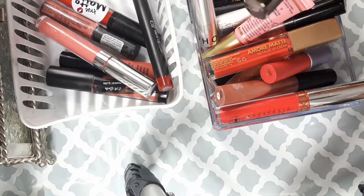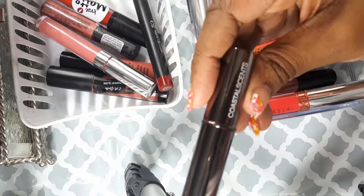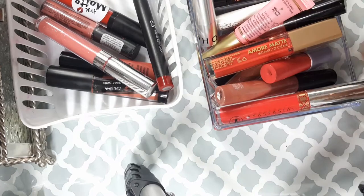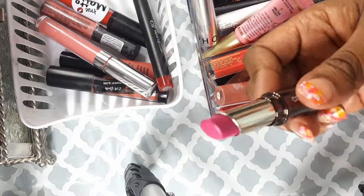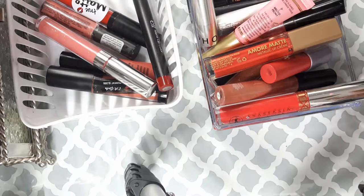Now this is a Coastal Scents color in 04 — it's a really nice pinky color, so I will definitely hold on to this.